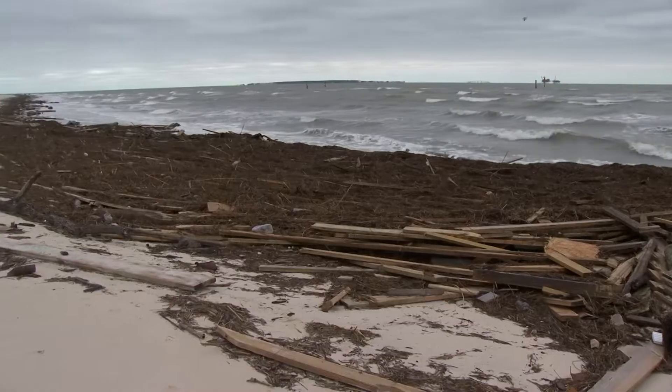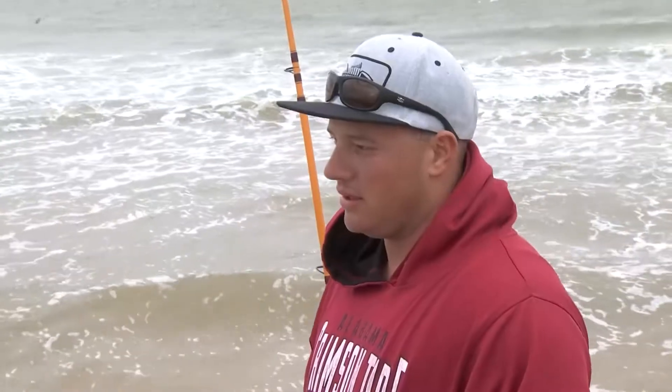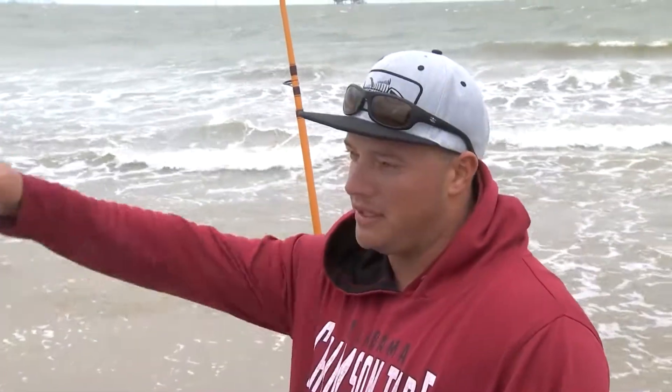It's shattered people's dreams. This certainly isn't what the beach usually looks like. On a normal day, white sand all the way down the beach instead of trash.